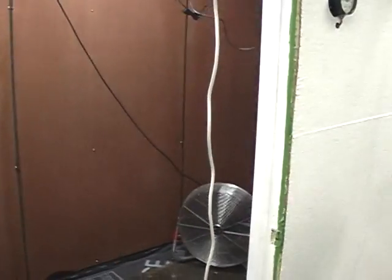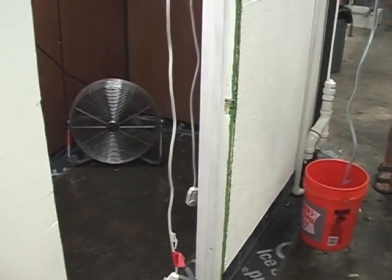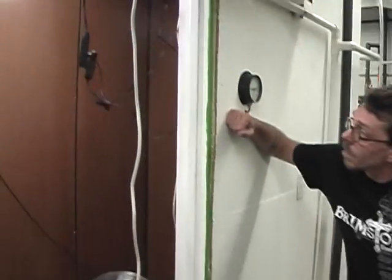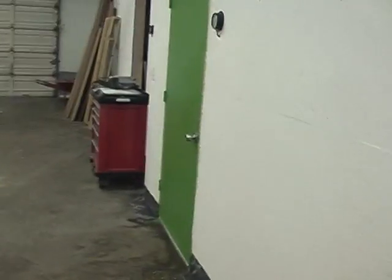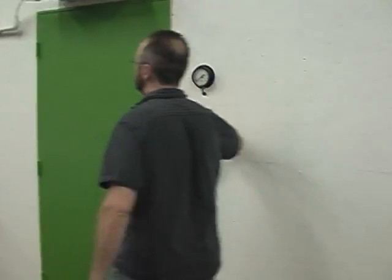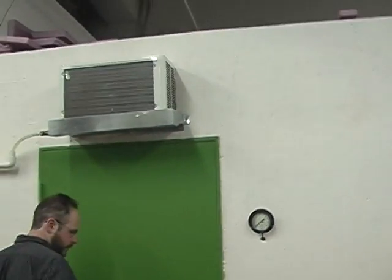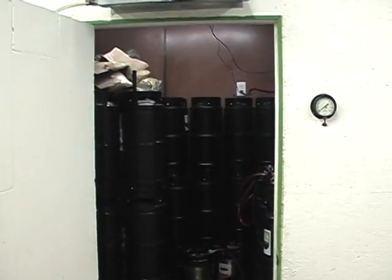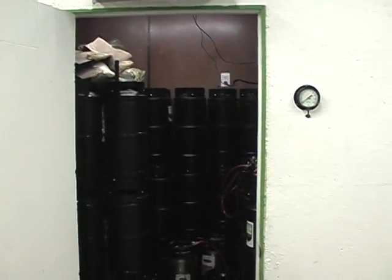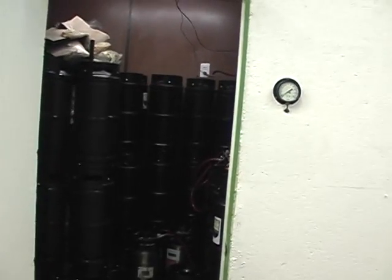We have three separate fermentation rooms. This one we just cleaned out — the fermenters that were out there were in here this morning. We dried off the floor. Our third room is acting as our cold room for now; eventually we'll be fermenting in there too. This is keeping it at 38, 39, 40 — pretty consistent.